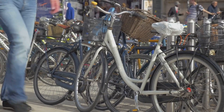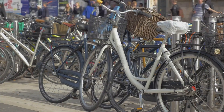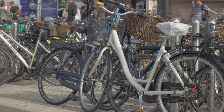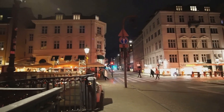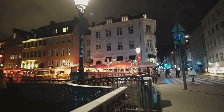Copenhagen is often ranked as one of the world's most livable cities. It's no surprise given its commitment to sustainability, its bike-friendly streets, and a quality of life that's hard to beat. And then there's the Danish lifestyle — hygge, a concept that encapsulates everything from coziness to contentment, something you'll feel as you walk through the city's quaint cobblestone streets lined with colorful houses.